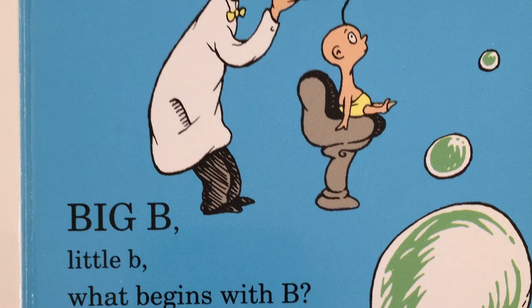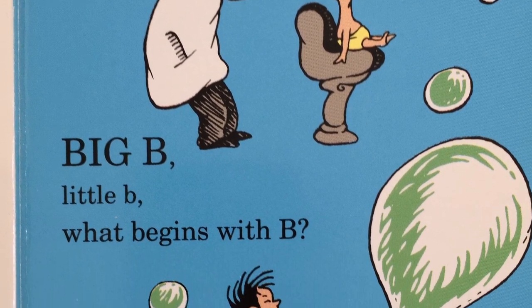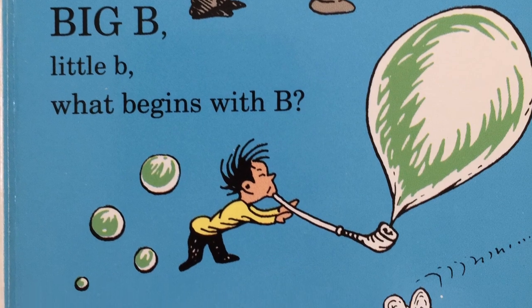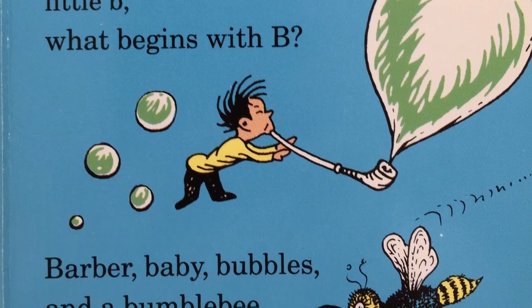Big B, little B. What begins with B? Barber, baby, bubbles, and bumblebee.